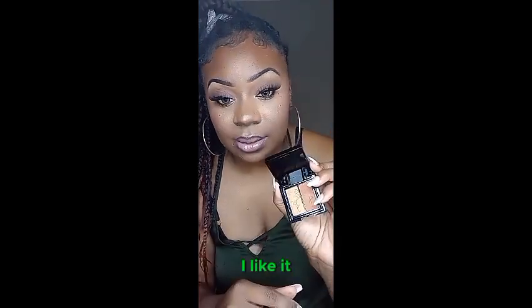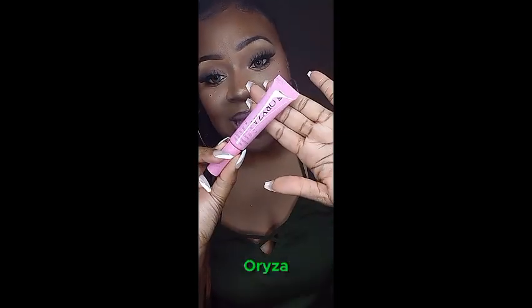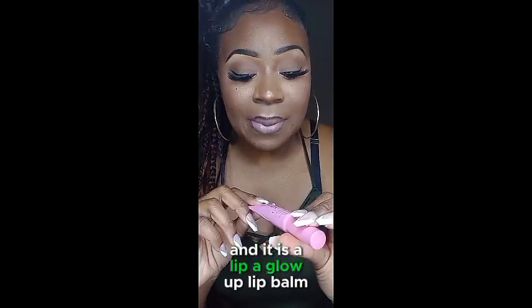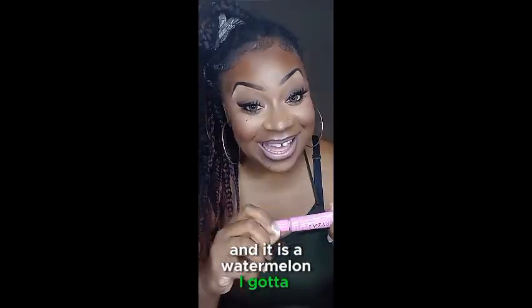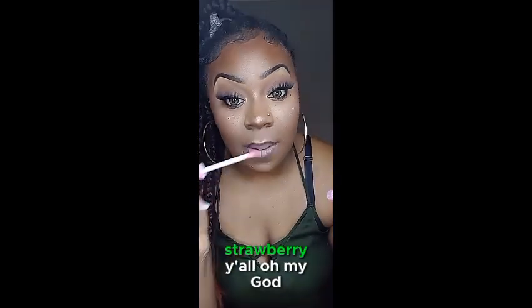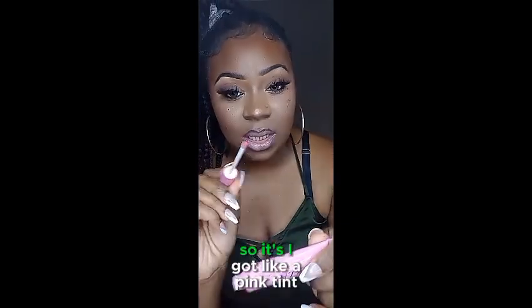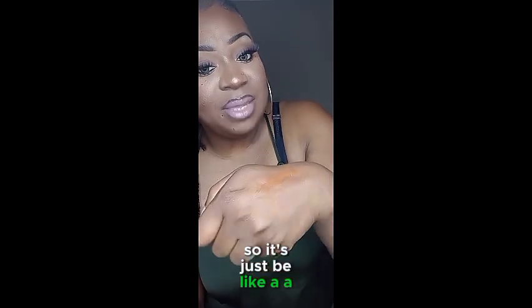Next we have a lip balm from Horizon and it is a Glow Up Lip Balm in watermelon. I gotta smell this — I love watermelon and strawberry. Oh my god, this smells so good! It's got like a pink tint. Let's see how it looks on my hand — it leaves like a pinkish tint on your lips.